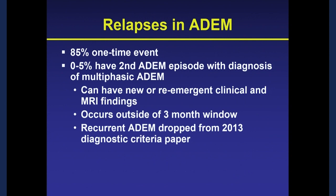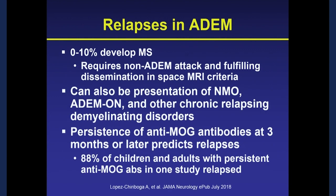Regarding relapses — this is pediatric-oriented: about 85% have a one-time event. Zero to 5% will have a second ADEM attack, called multiphasic ADEM. Depending on the study, anywhere from 0% to 10% will develop MS. We've also come to realize that ADEM can be the initial presentation of NMO, as well as the first presentation followed by optic neuritis and other chronic relapsing demyelinating disorders. A study from the Mayo Group found that if anti-MOG antibodies were still present three months after the ADEM attack, that predicted an 88% risk of relapse.